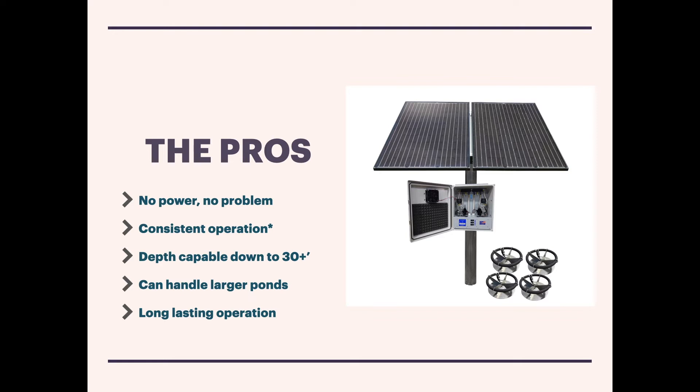Solar aerators also provide long-lasting operation. There isn't a lot that can go wrong in the overall system — the pump is the engine and workhorse. With a reliable rocking piston pump producing air on a very consistent basis, you end up with much longer-lasting operation compared to windmills, for example.